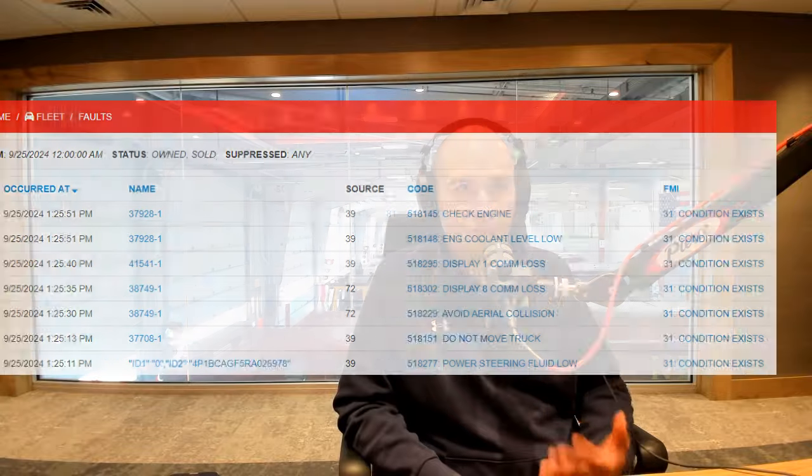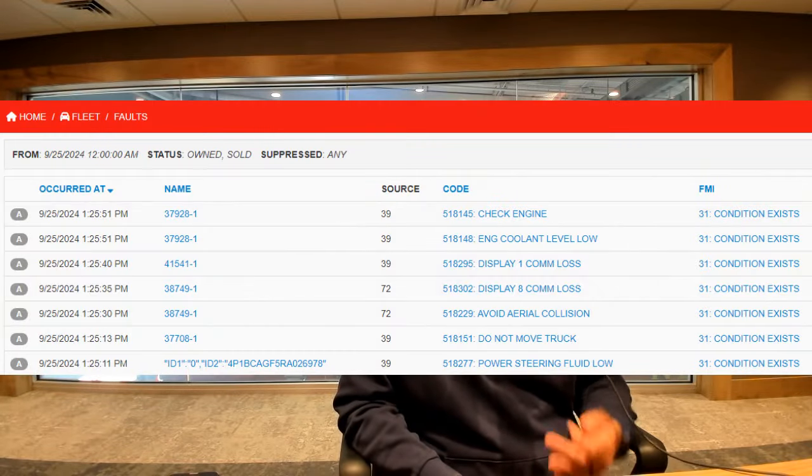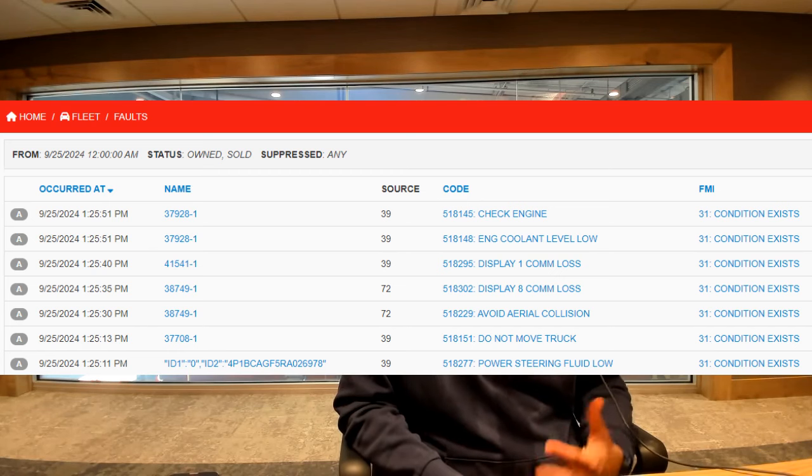It doesn't just have to be dealer service — it could be local service technicians as well. But it provides the ability to triage the issue and really see if the truck needs to be taken out of service due to a critical fault, or if it's something they can defer until the next preventative maintenance visit. The power of fault notification is being able to log those faults, look at trends, and anticipate problems before they happen — for both budget and operational planning.